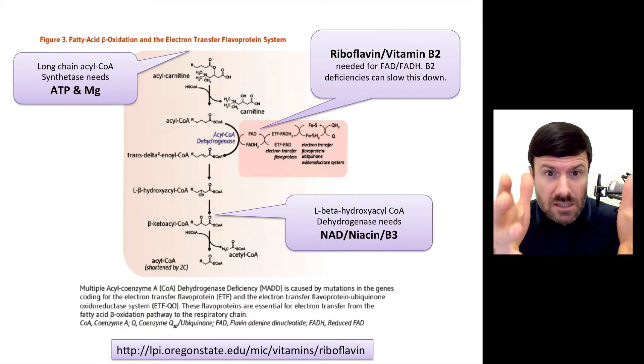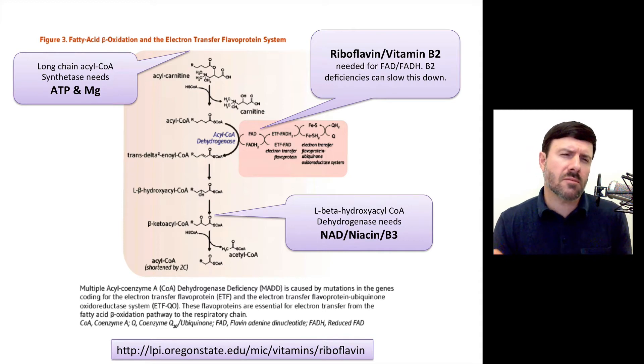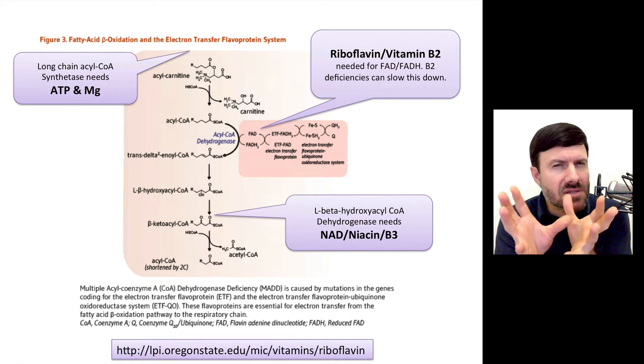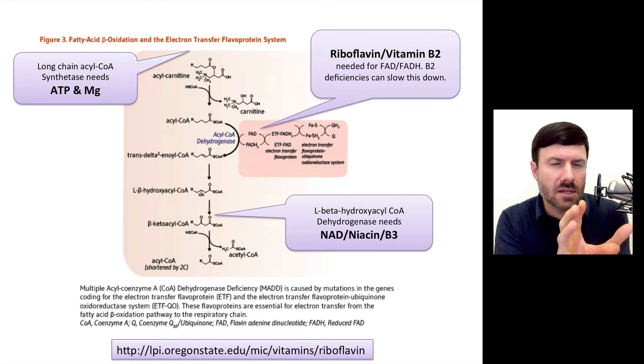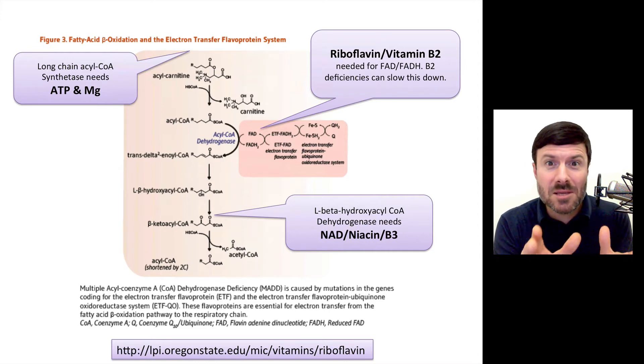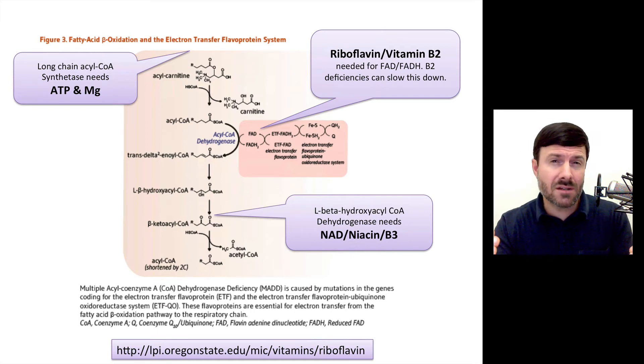Before the fat even gets into the carnitine shuttle, you need something called magnesium — a mineral. People say it's the most important mineral in the human body for good reason. There are over 300 enzyme reactions in the human body that need magnesium, because magnesium positions ATP in enzymes to be used to power those reactions. So anytime you see ATP in a reaction, you need magnesium. And in order to get longer chain fats into the carnitine shuttle, you need magnesium.